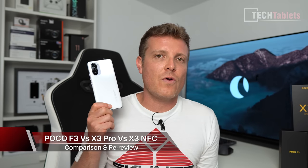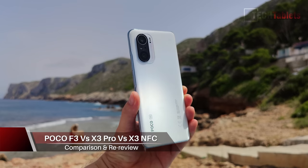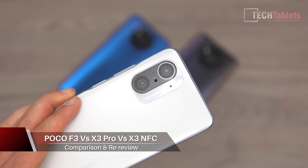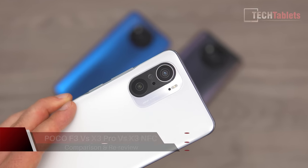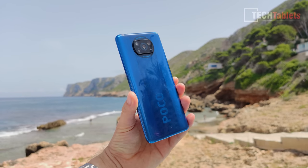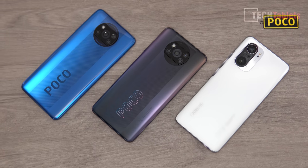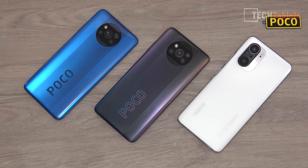Chris here, back with the Poco F3. I've given it a full review but I'm taking a look at it again with the new MIUI 12.5 update, along with the Poco X3 Pro and the X3 NFC. This is a comparison review of these three models, answering the question of which one is best for you.